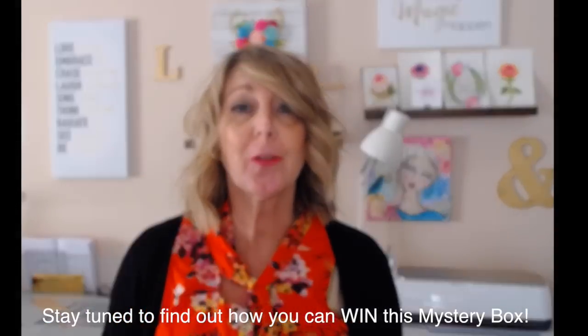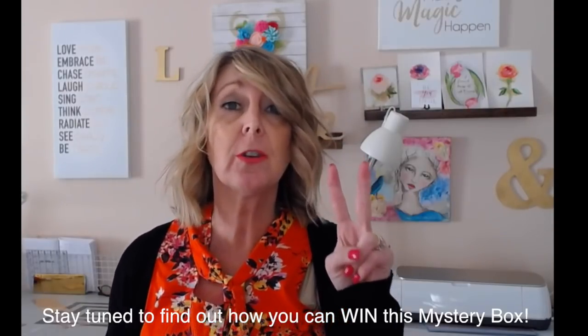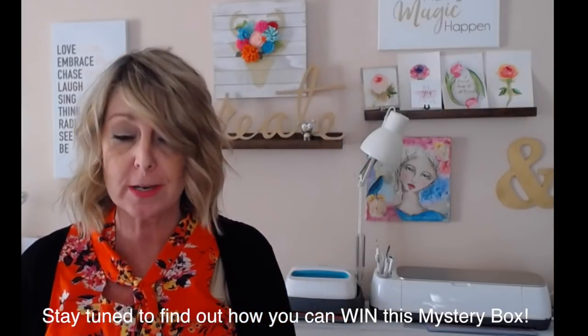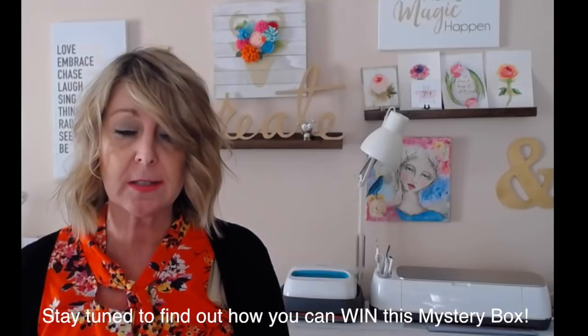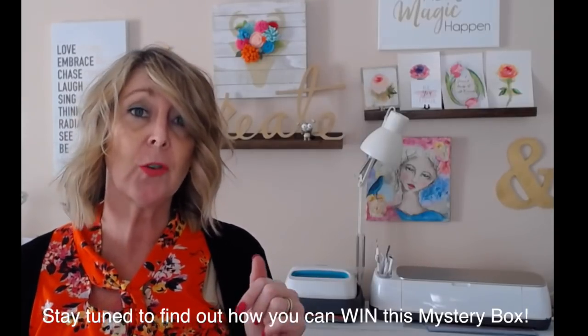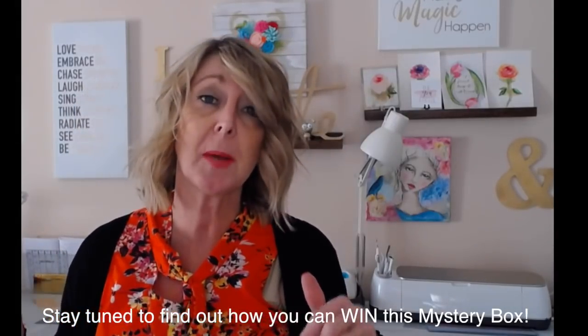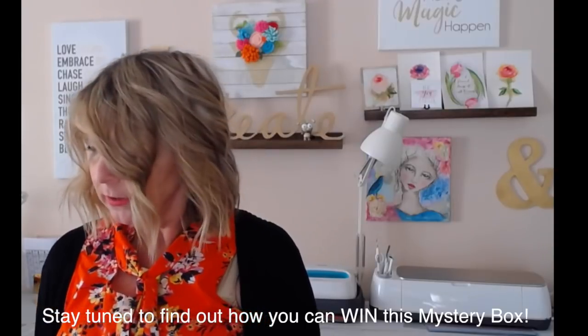Hi everyone, thanks for joining me for another Cricut mystery box. It is March Madness over at Cricut and this is our second mystery box for March — it's just crazy. This is a really good one. It is over $150 worth of value inside this box for $39.99 before discount codes. I'll tell you more about the discount codes, but let's jump into what's in the box — I know you're anxious to see.